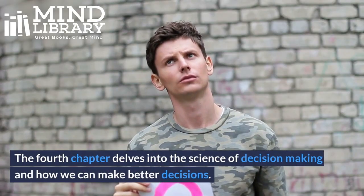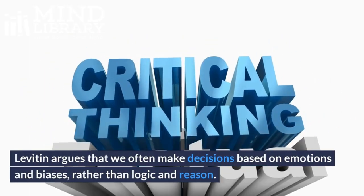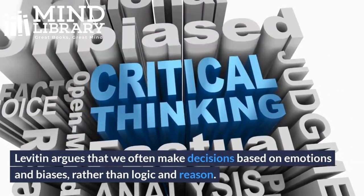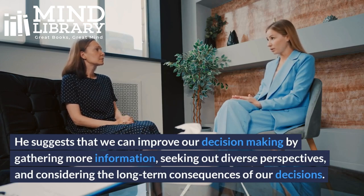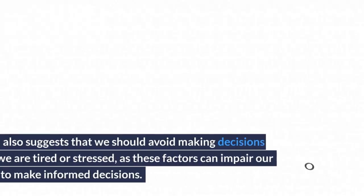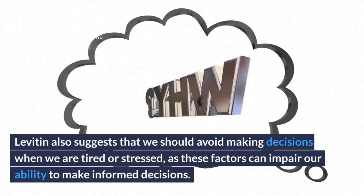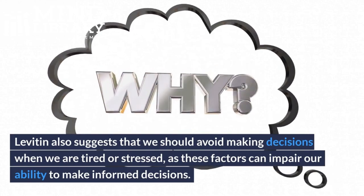4. The Science of Decision Making. The fourth chapter delves into the science of decision making and how we can make better decisions. Levitin argues that we often make decisions based on emotions and biases, rather than logic and reason. He suggests that we can improve our decision making by gathering more information, seeking out diverse perspectives, and considering the long-term consequences of our decisions. Levitin also suggests that we should avoid making decisions when we are tired or stressed, as these factors can impair our ability to make informed decisions.